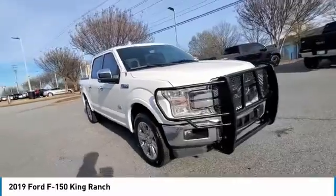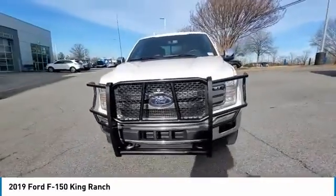Fog lights, speed control, front wheel independent suspension, rain sensing wipers.